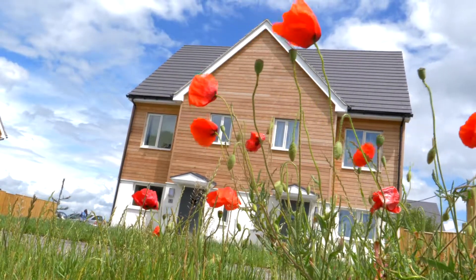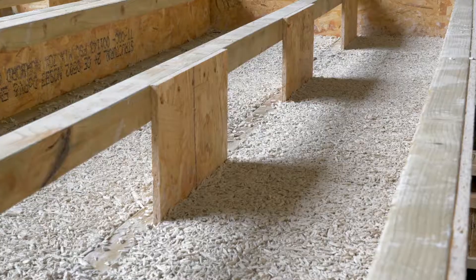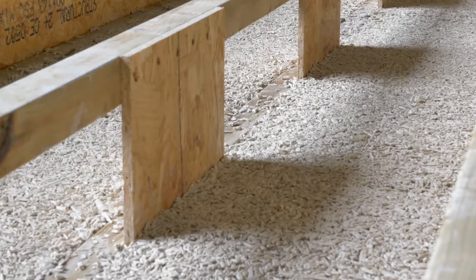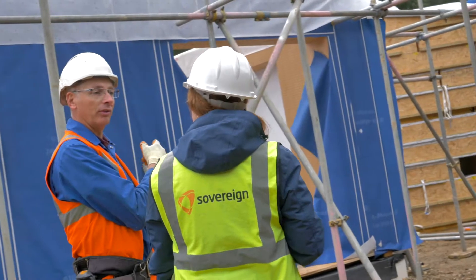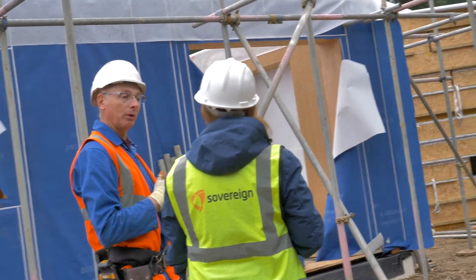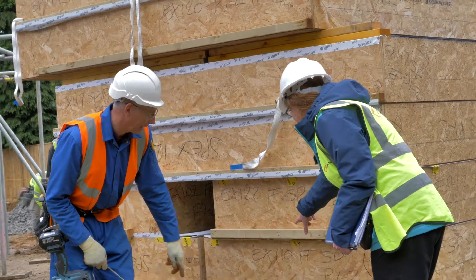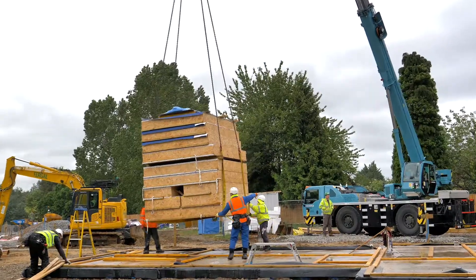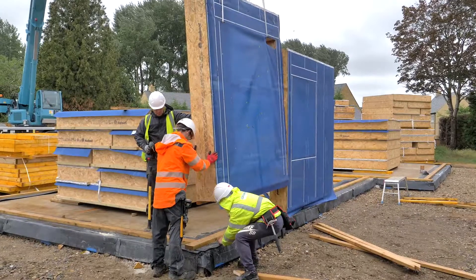These houses are designed for the future — designed fabric first — which means the super insulation will enable residents to have minimal changes in their lifestyle to live more energy efficiently. The main benefit for residents is the speed it goes up, so they can move in more quickly, and the fact that their bills should be dramatically reduced with very minimal requirement to heat their properties.